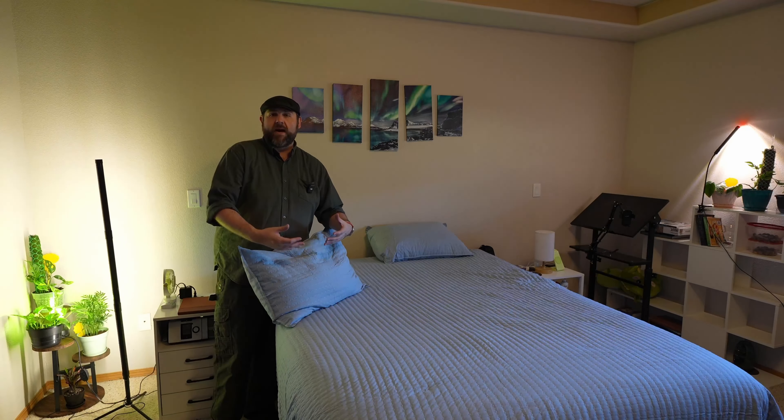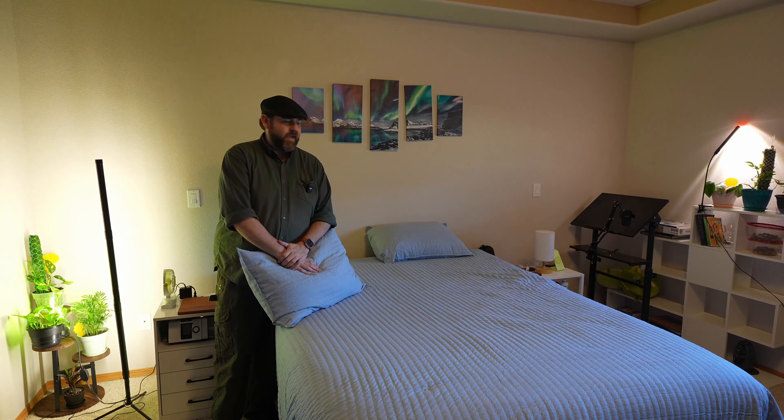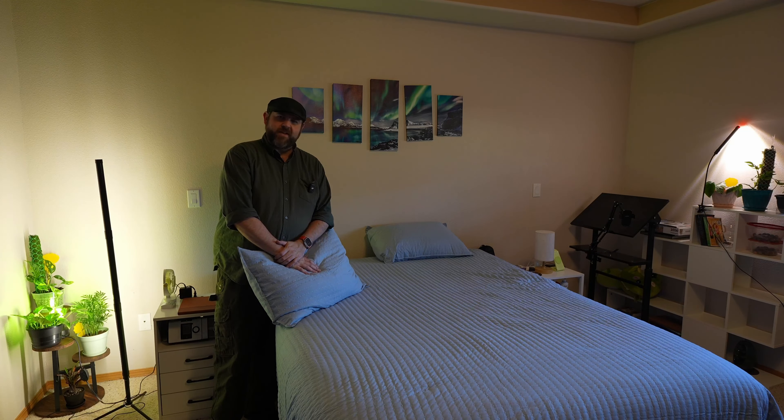But if you are looking for an all-around nice set for your bed, definitely consider this one. I really like it, and like I said, I hope the other ones are just as good. Thank you for watching and see you in the next one.